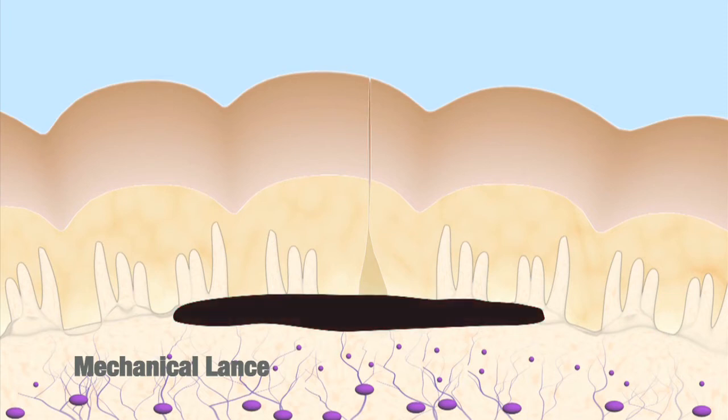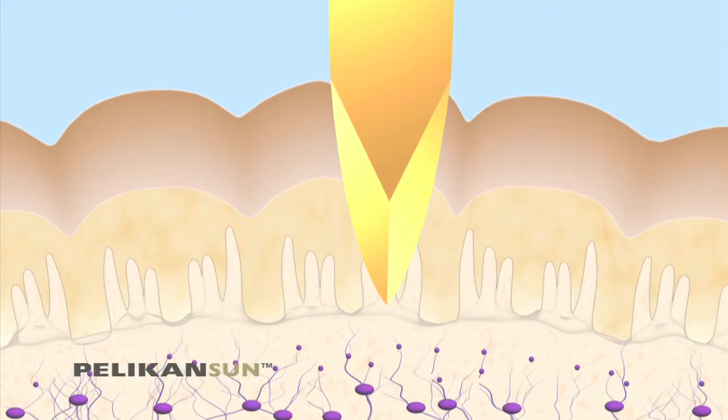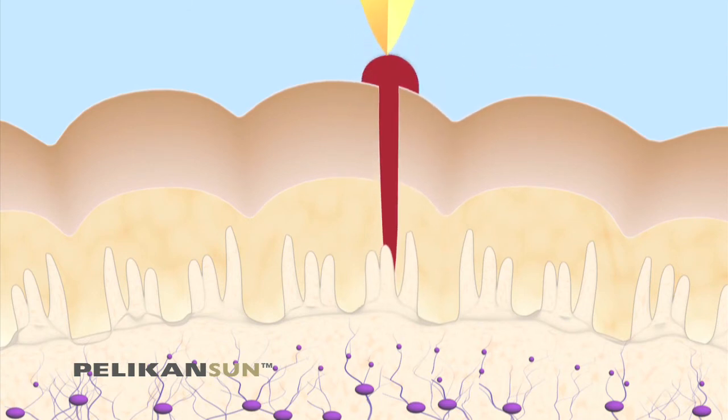Later, this blood will dry, leaving a dark spot that can be seen from the surface. The Pelican Sun's controlled, slow withdrawal of the lancet allows the blood to spontaneously flow, while mechanical devices often force patients to milk the wound site for blood.